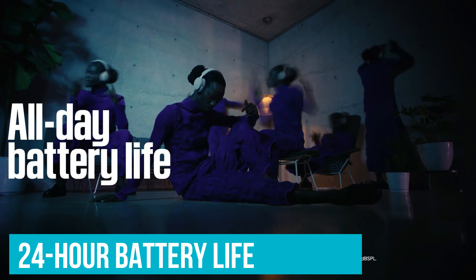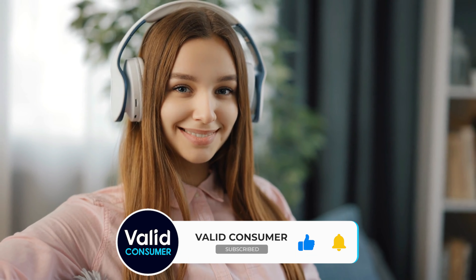That would be it for today, guys. Tell us in the comments: is audio quality your top priority, or is comfort just as important when it comes to noise-canceling headphones? Like and subscribe if our guide was helpful, and happy listening!